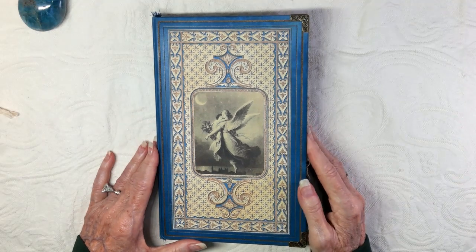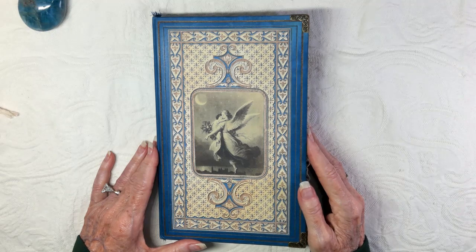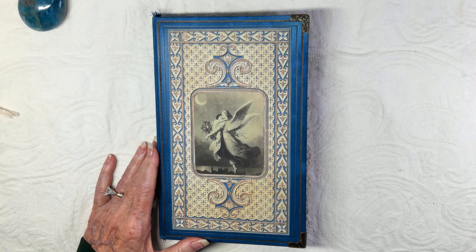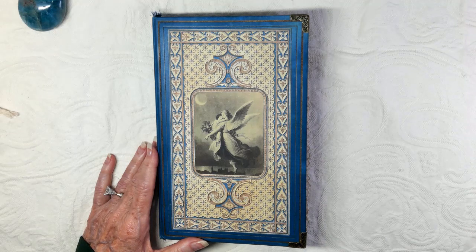I'll take you for this flip through, and it should be pretty quick given what I just told you. Let me have a sip of coffee. It's really early here for me to be doing a video, but I needed to squeeze it in before my day begins.